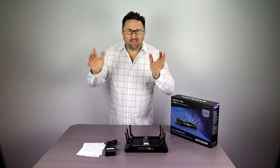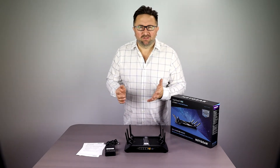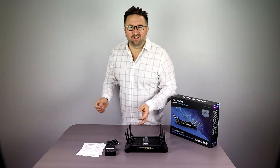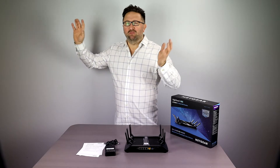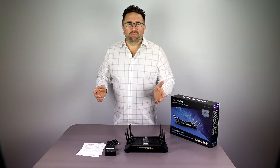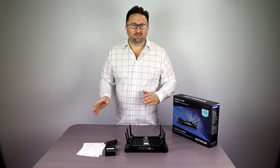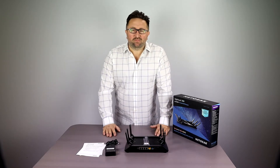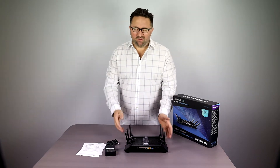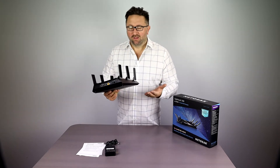A good router can make a world of difference between getting a good Wi-Fi signal throughout your home or having really crappy, dropping connections in the back room or bedroom — sometimes the signal won't even reach your outside walls. As soon as you step outside the home, the signal just drops completely. Signal issues are probably the most common problem, but there are many other aspects that make a great internet router.